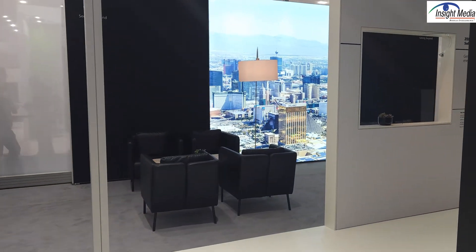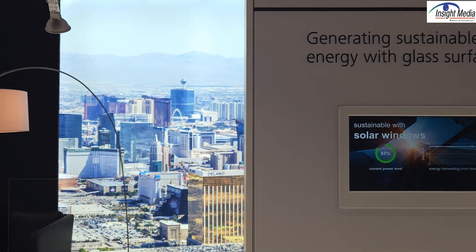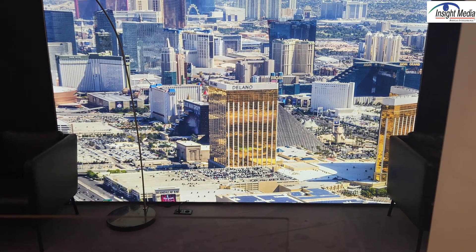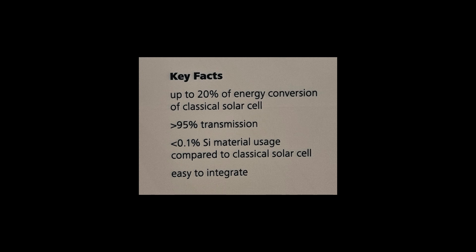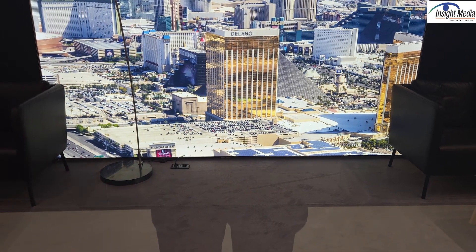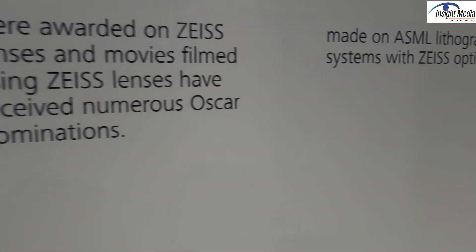Another application using the same principle is a holographic solar window. Instead of having reflective surfaces on a building — like this hotel in the background here — to mitigate infrared light, especially here in Las Vegas, you put a holographic film on traditional window glass. This acts as an input coupler for infrared radiation, which travels down the window as a light guide and can be collected below in a solar panel or used as a heat dump. Either way, it's a very innovative use of holographic films.